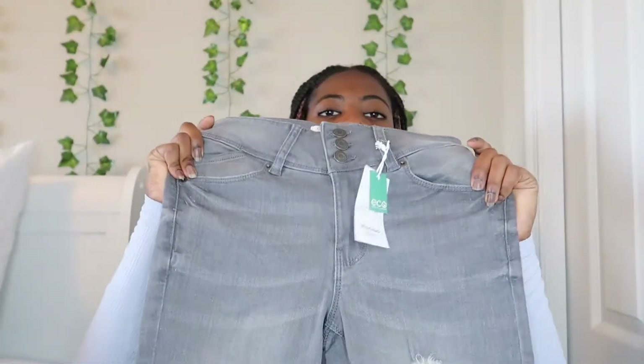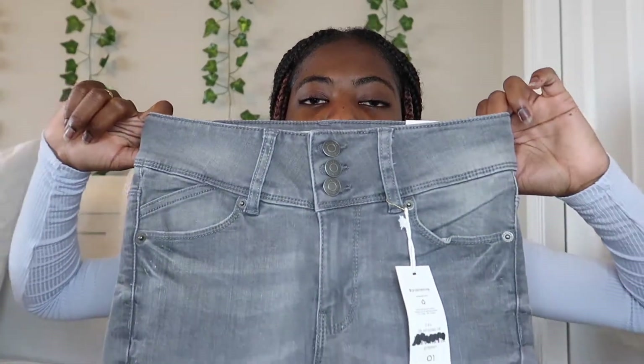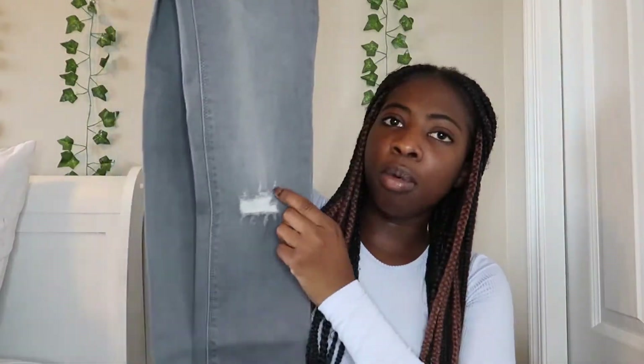The next thing I'm going to cover are jeans. The first pair I got were these braided jeggings from Ardene in a size one. They have three buttons up at the top and then a couple of rips.